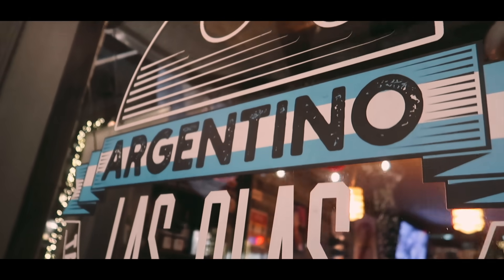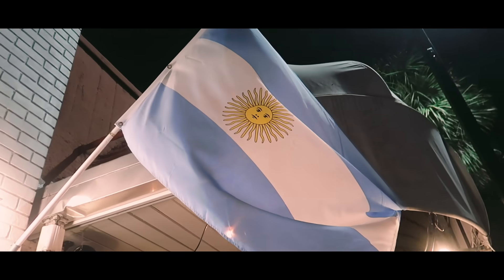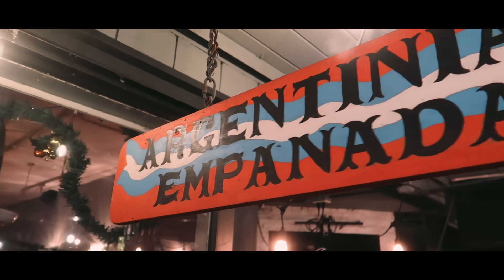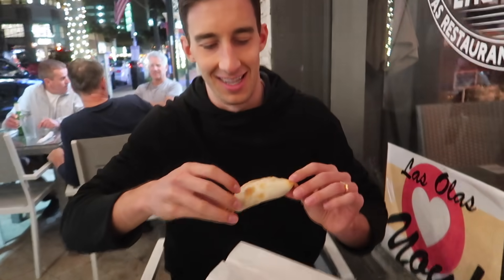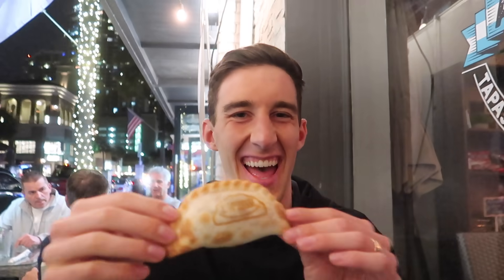After we eat some empanadas, we're going to head on back home. Let's take a look and see how they compare. Look at that — looks pretty legit. How is it in comparison? It's hot. It's really good. Tastes authentic? Yeah.